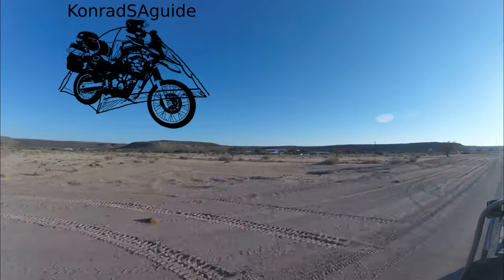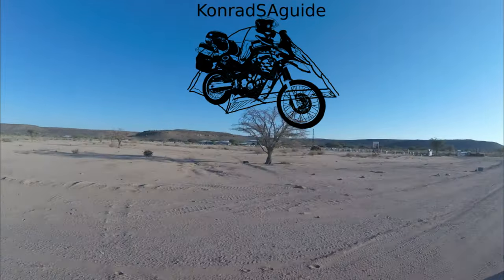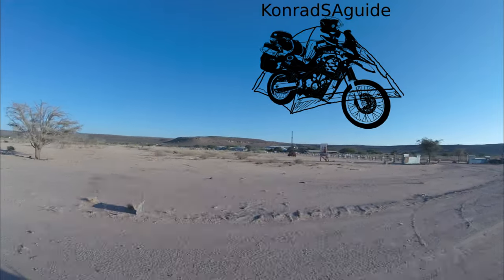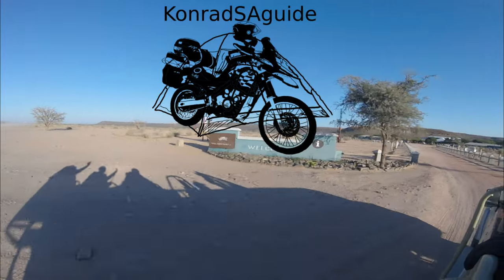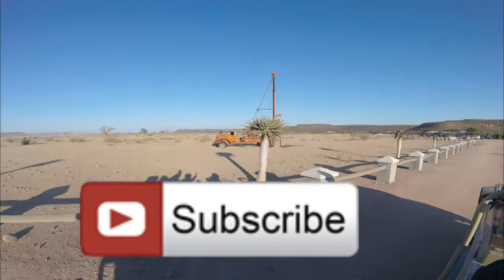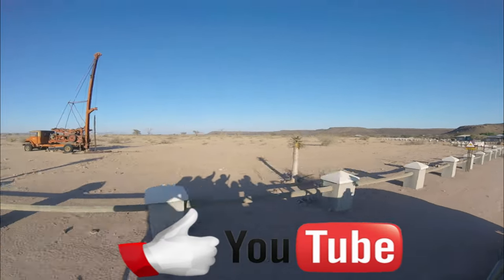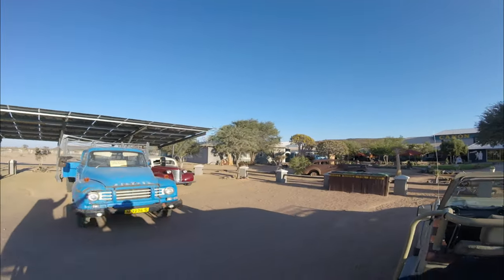I really hope you liked this video about Ai-Ais and the Fish River Canyon in Namibia. I will have a short review about the Canyon Roadhouse, and next we will be traveling further north to the Red Dunes of Namibia. Stay tuned by clicking the subscribe button, and like if you enjoyed my videos and want to see more. Thank you for watching — see you next time!